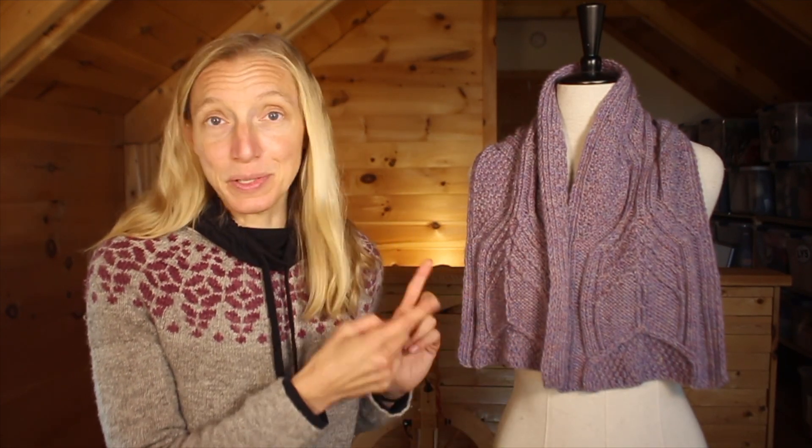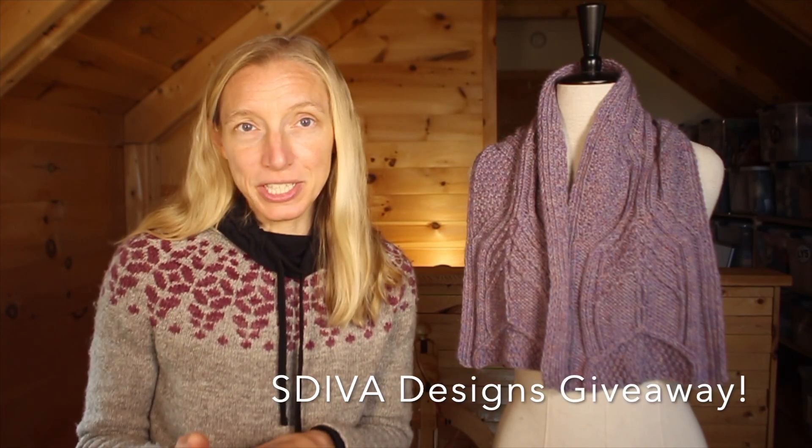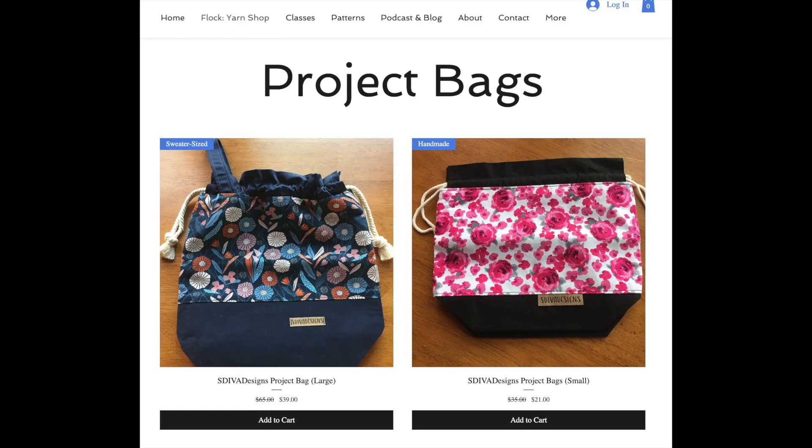On today's episode, I have a bunch of different things for you. We're going to talk about grafting, and I'll introduce you to the Moria Scarf by Stitch Gremlin. I also have a giveaway at the end — Karen of S. Diva Designs has donated one of her beautiful project bags for the podcast giveaway, and her bags are in the Flock Farm Yarn Shop over at knittingthestash.com.